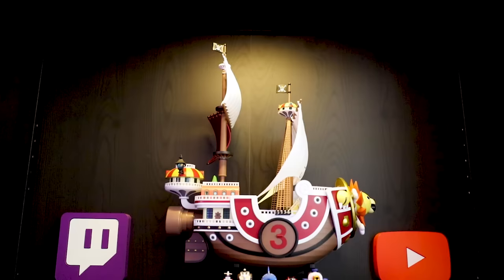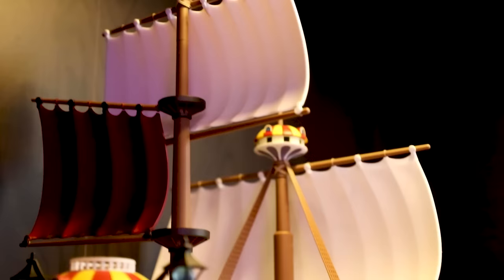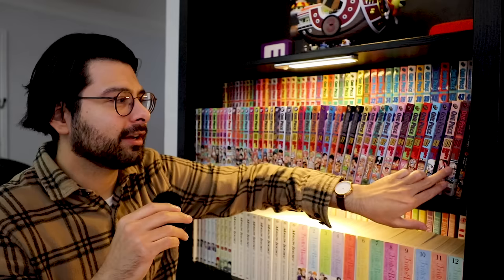Kicking things off, the model kit right behind me and the whole One Piece moment. These are the things I probably get asked the most about on the channel. I've always felt that manga collections are a direct reflection of what we're into and what we want to represent physically in our homes. So for me, I really wanted to have One Piece in a meaningful way in my collection, along with some YouTube representation here.